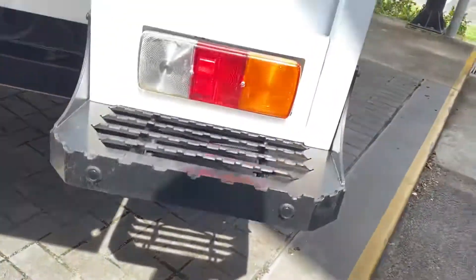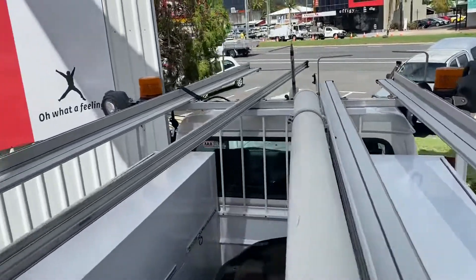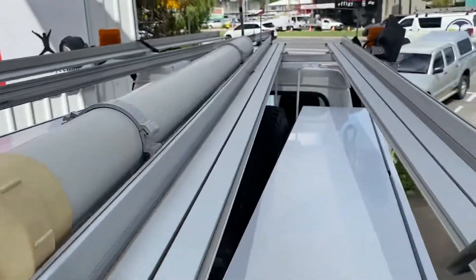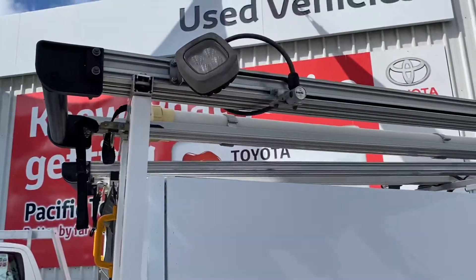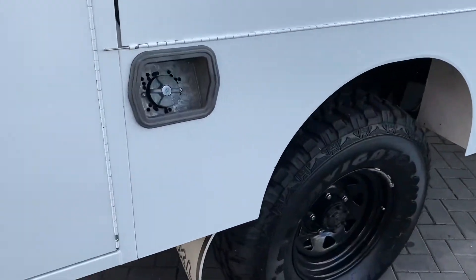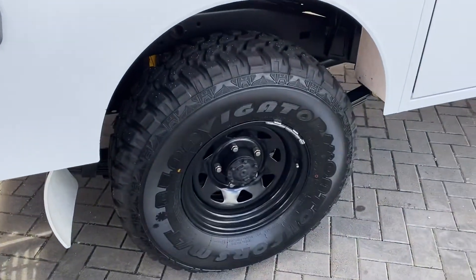Very clean, very neat and tidy — just quickly showing you the roof. Conduit holder there as well, which is a nice setup. Working your way back down, same setup on this side as well as on the other. Fuel cap obviously on this side as well.